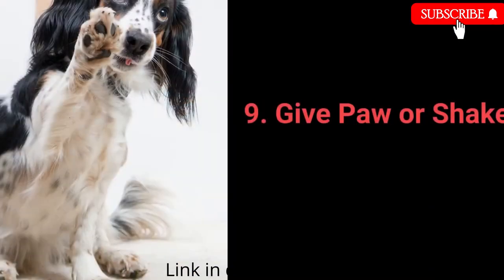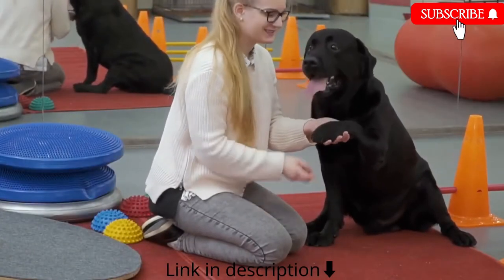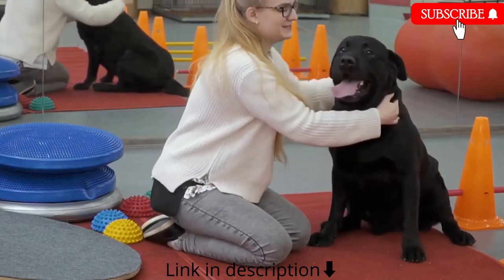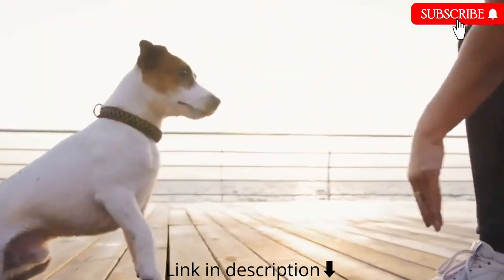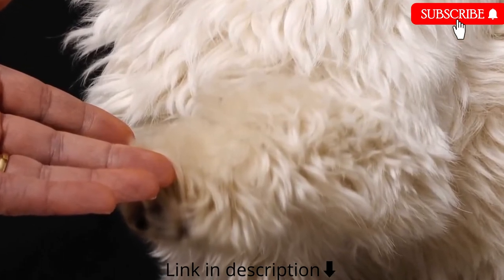Number 9: Give paw or shake. Give paw or shake is one of the basic commands almost every dog owner tries with their pet. You can go a step further and teach your dog to give you one paw and then the other.